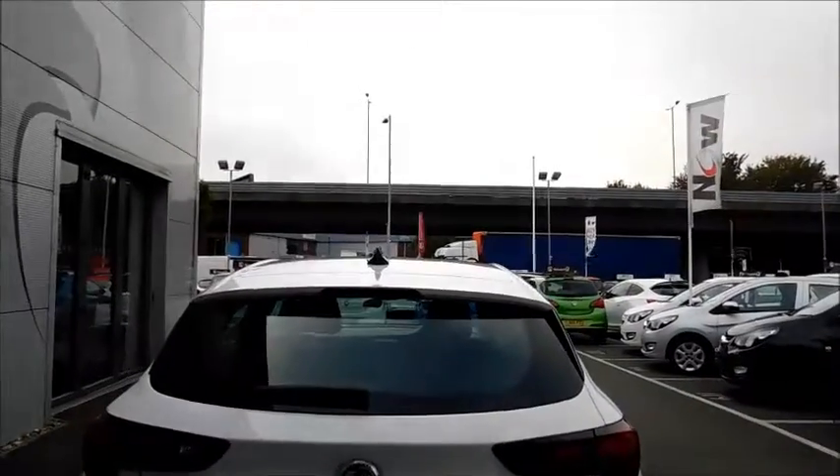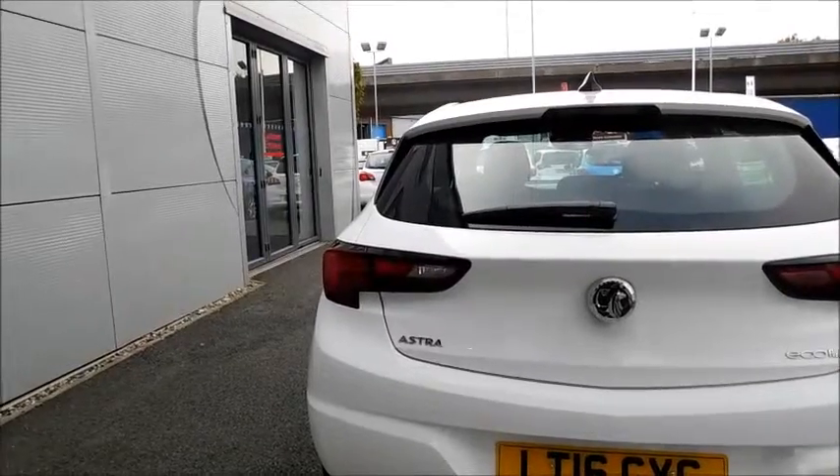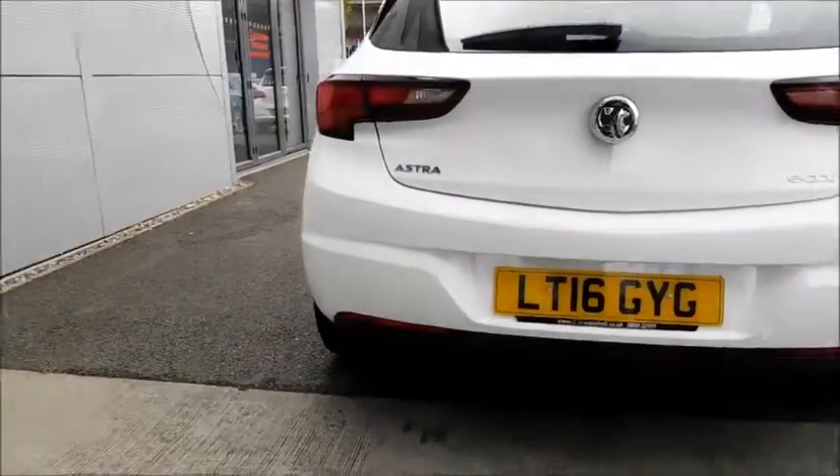Coming to the back you will notice the high brake light, distinctive rear lights that feature reversing lights, and just below you will find your rear fog lights.